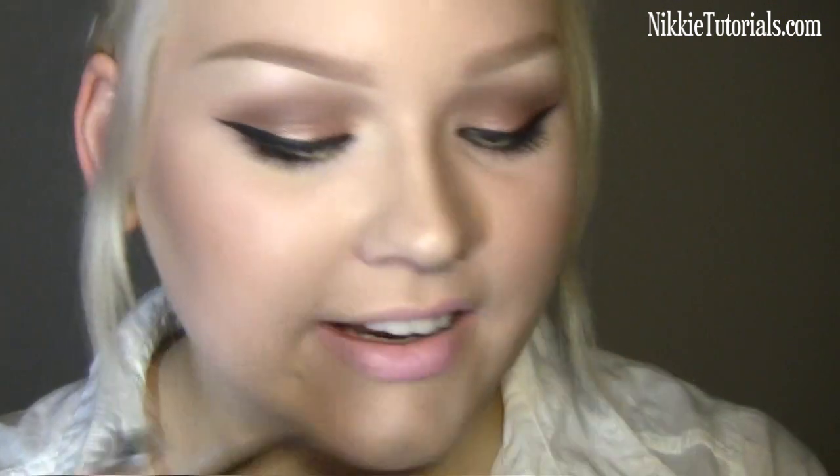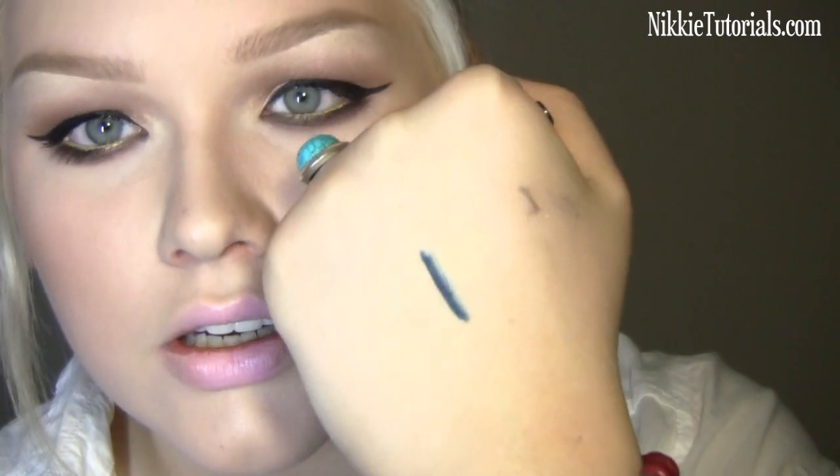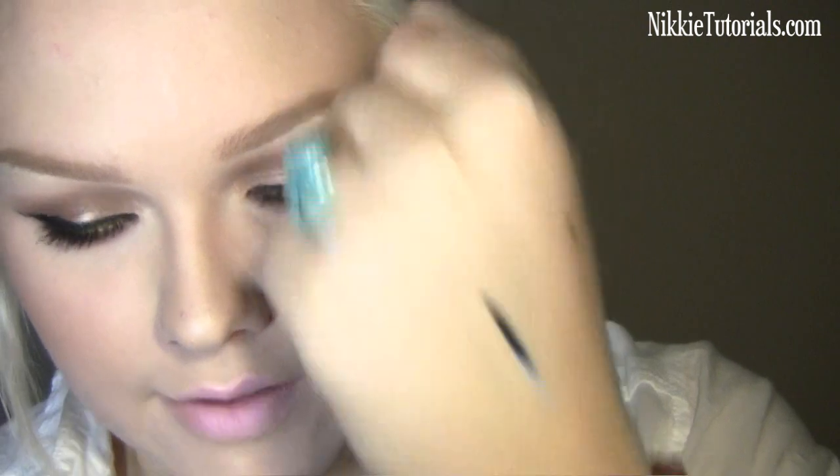A big favorite is the Black Tide eyeshadow from MAC. It's like Carbon but with tons of glitter in it — I absolutely adore it. I also got an eyeliner pencil called Outdo from MAC. It's really pretty and blue. Look — it's really neat. I love it.